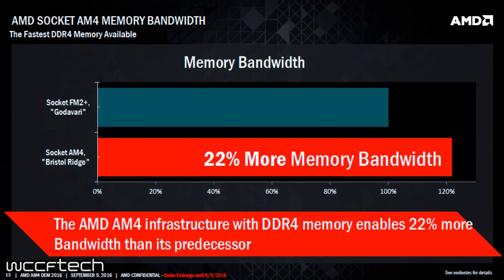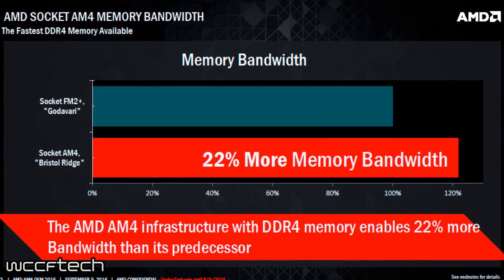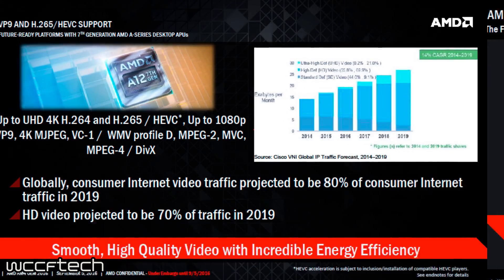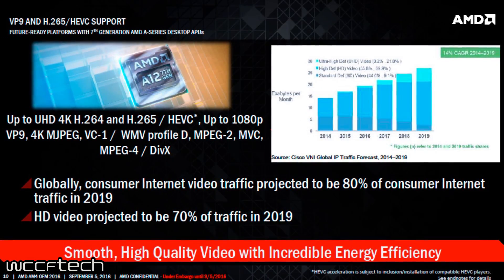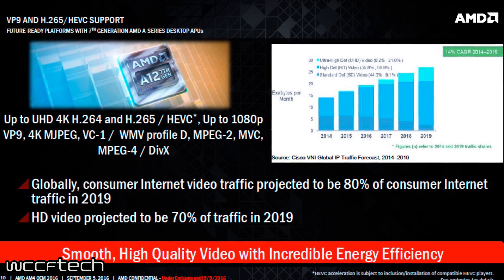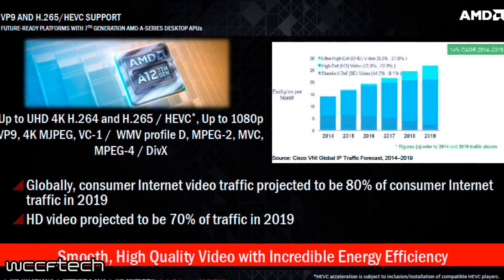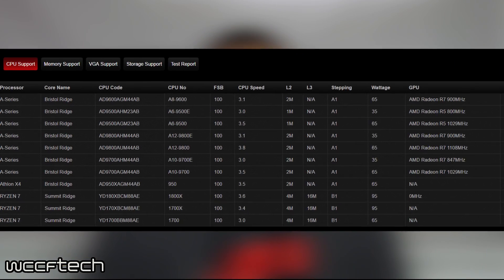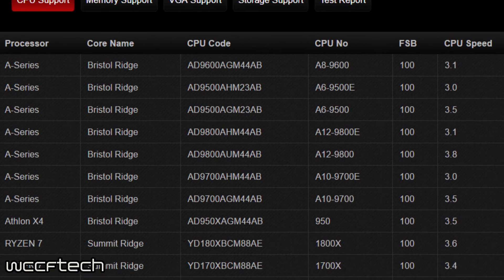Bristol Ridge was first revealed last September, but ever since the fall we have yet to hear any news or release information from AMD regarding the release. However, when AMD Ryzen and the AM4 platform officially launched this month, we were all expecting some type of news or announcement or a hint at the release of these products. However, we were still left hanging. Everyone has been caught up with the high-powered desktop chips, and Bristol Ridge kind of got overlooked and forgotten.